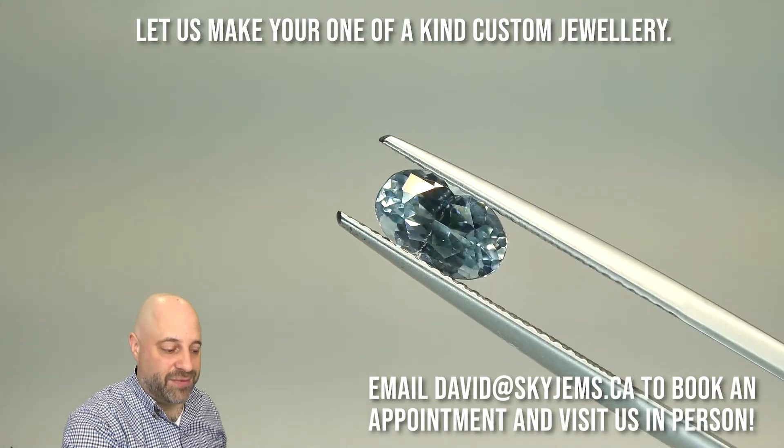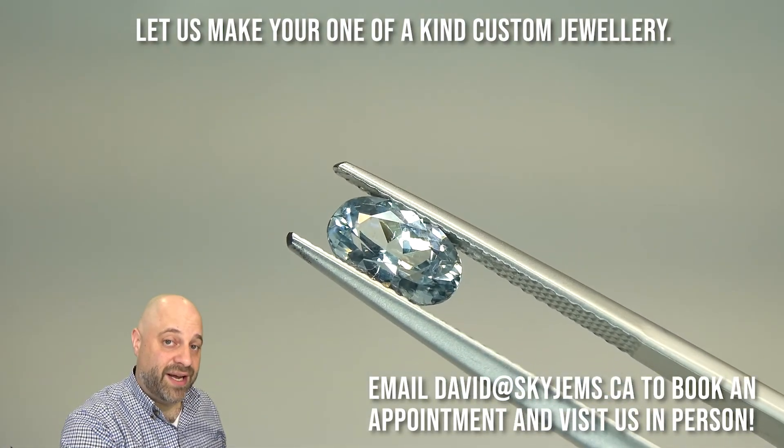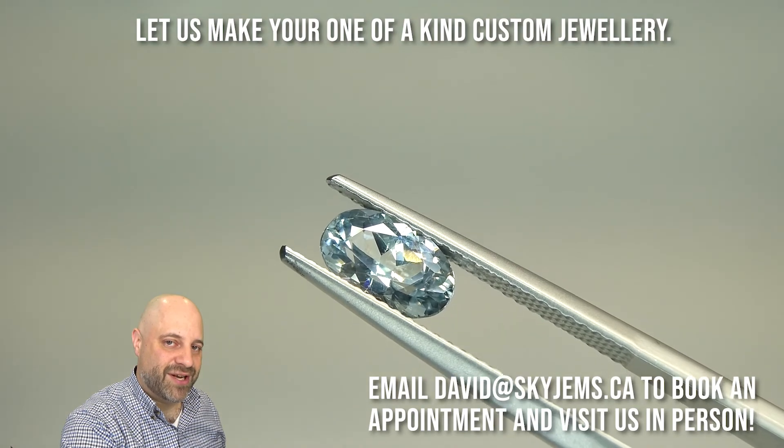Thank you all so much for watching. Have a great day and don't forget to tell your friends about skygems.ca. Bye for now.